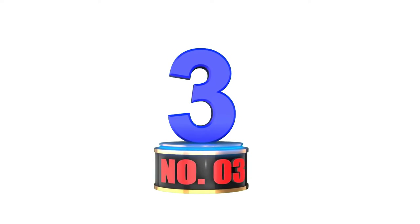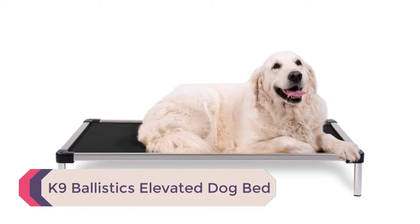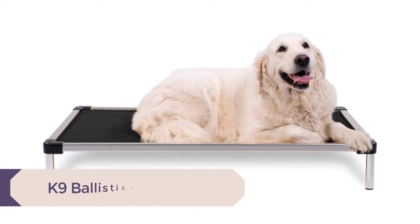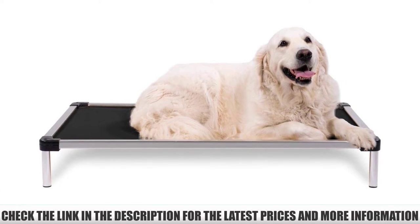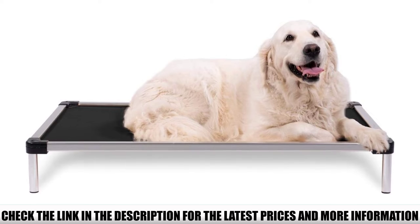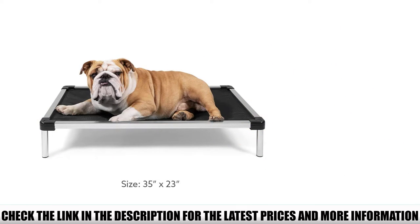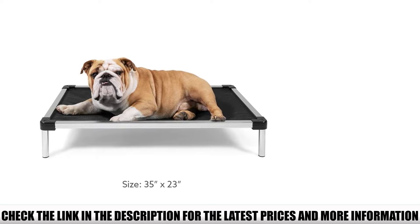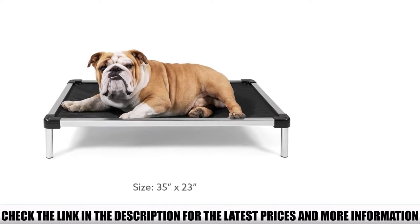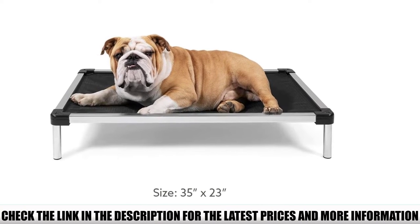Number 3: Canine Ballistics Elevated Dog Bed. If your dog is a chewer, this durable dog bed is going to put an end to that — well, maybe not the chewing, but certainly the damage from chewing. The bed is completely chew-proof, resisting even the sharpest teeth. The elevation prevents destructive habits such as chewing, biting, and scratching, but the bed will hold up when they do.